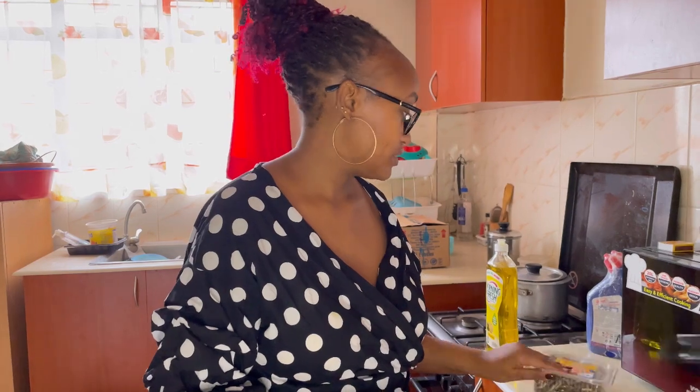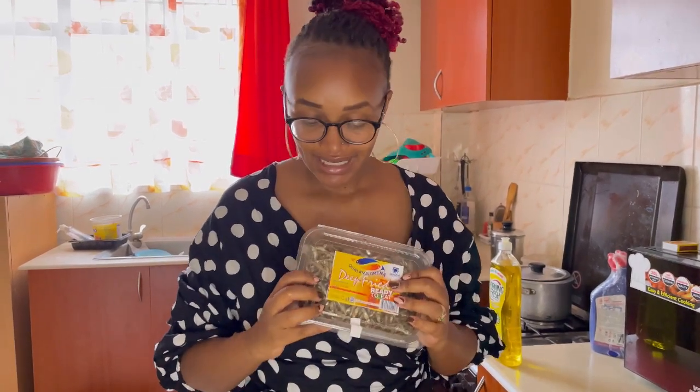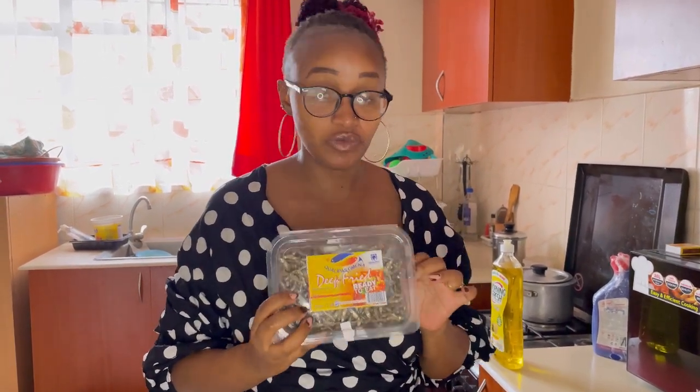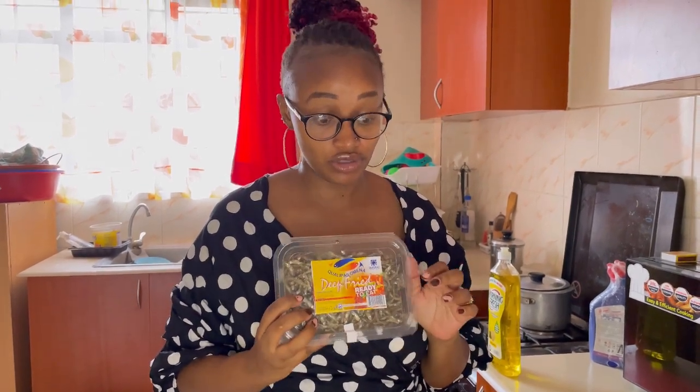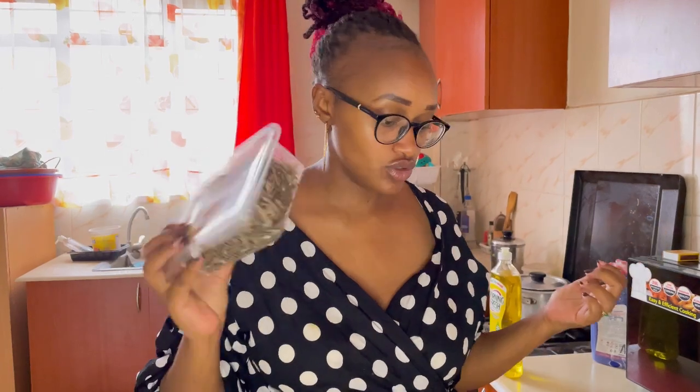Omena for the little man! When I'm left with him and the nanny isn't there, I do not struggle. I will make him omena every day — if the nanny is gone for a week, I make omena for a whole week, omena and ugali. One of these days I'll show you how to make omena for your little ones, of course seasoned like a grown-up's meal.